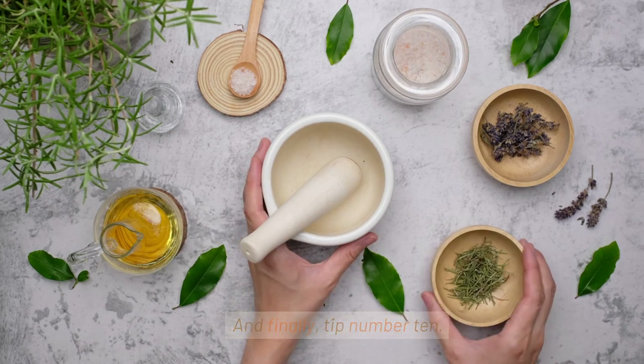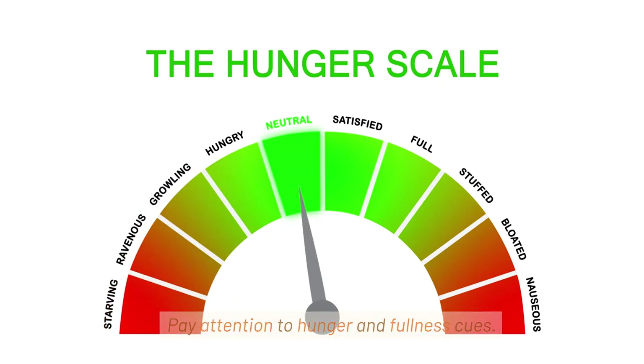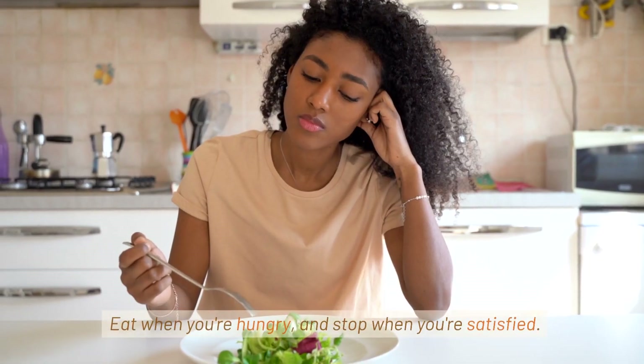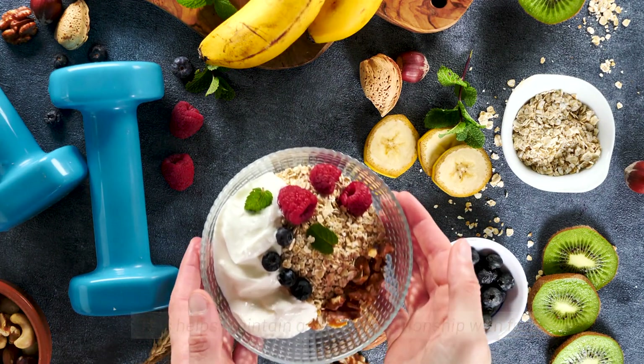And finally, tip number 10: listen to your body. Pay attention to hunger and fullness cues. Eat when you're hungry and stop when you're satisfied. This helps maintain a healthy relationship with food.